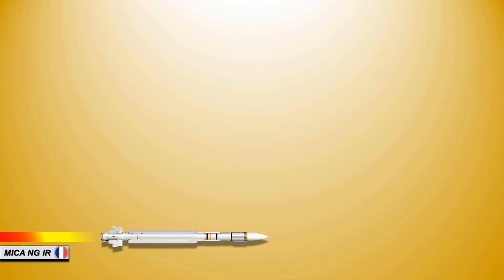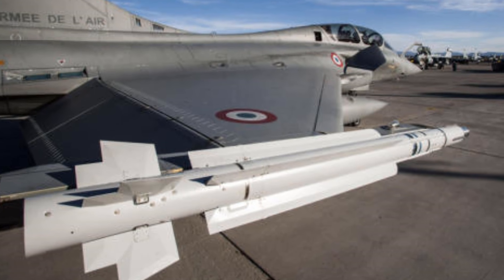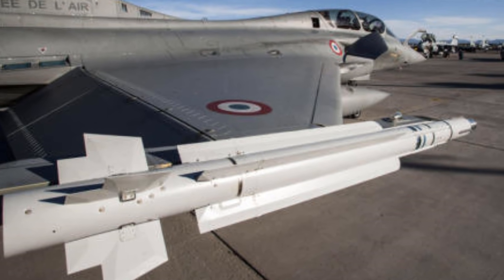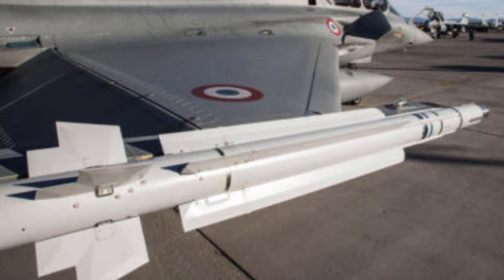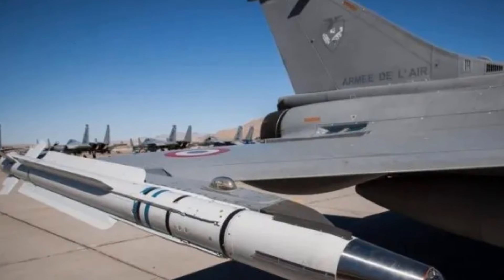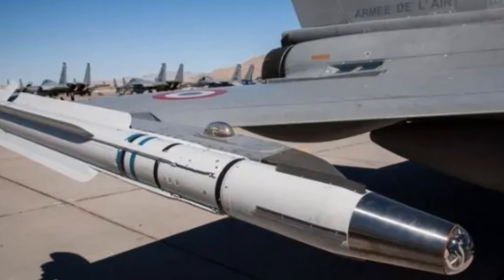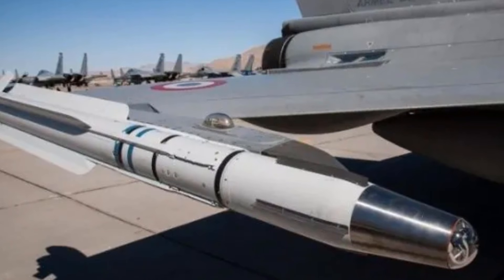First, we have the MICA-NG IR, which is equipped with a sophisticated infrared seeker that allows it to attack targets with low infrared signatures such as unmanned aerial vehicles and stealth aircraft. The IR seeker will be based on a more sensitive matrix sensor. The smaller and lighter electronics will enable more fuel to be loaded, expanding the missile's range, and a new double-pulse rocket motor will offer extra energy at the end of the flight, boosting agility and ability to intercept long-range targets.